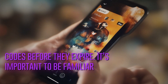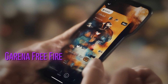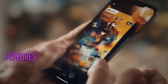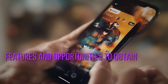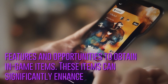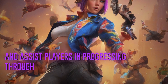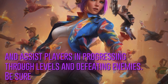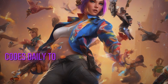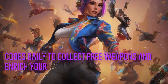It's important to be familiar with the game's rules to avoid any issues. Garena Free Fire Max has gained popularity in India by offering registered players exclusive features and opportunities to obtain in-game items. These items can significantly enhance gameplay and assist players in progressing through levels and defeating enemies. Be sure to claim the active codes daily to collect free weapons and enrich your gaming experience.